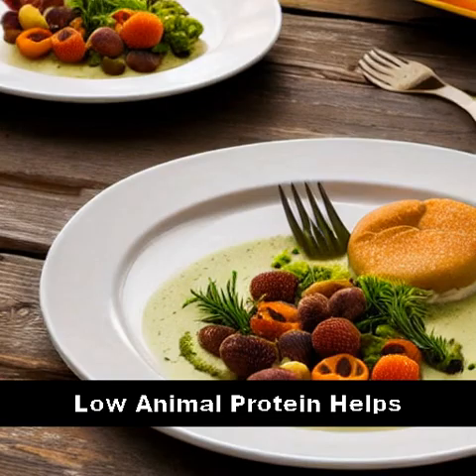In general, a diet low in animal protein and purines is recommended for managing gout symptoms, making dairy products like milk an unlikely solution for those suffering from the condition.